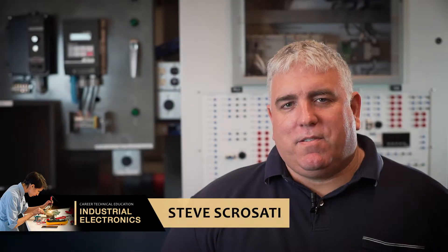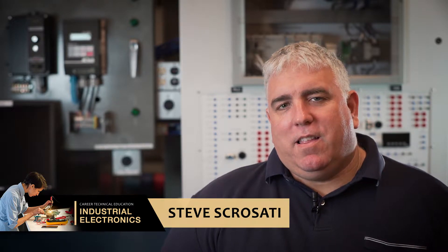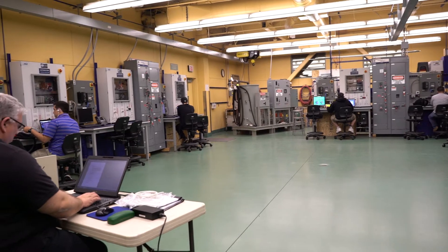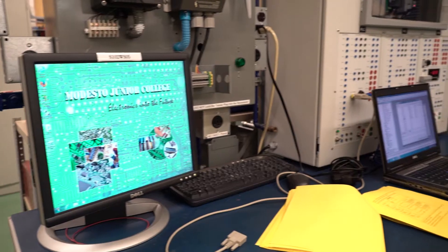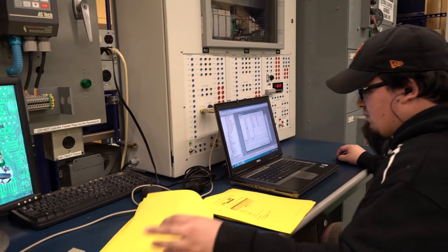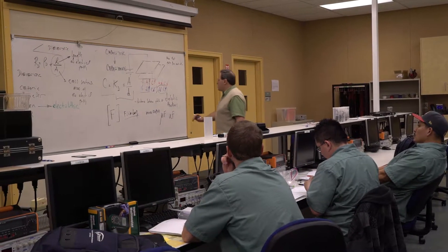My name is Steve Scorsati and I'm an adjunct professor here in the industrial electronics department. It's a two-year program start to finish. If they complete the technical educational classes they will get a certificate. If they also take the prerequisite general ed, they could actually earn an AS degree in industrial electronics.